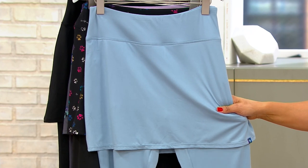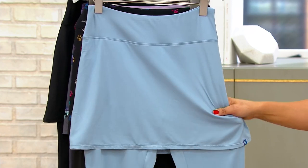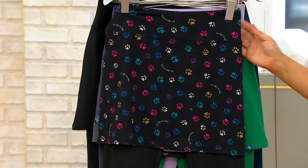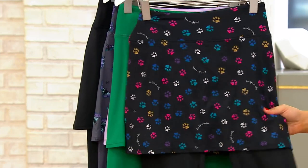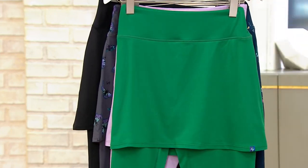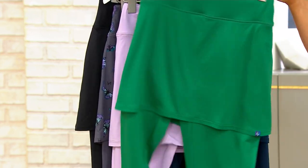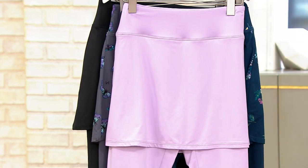$39.90 is going to be your price point. This one is called Blue Moon Ice Pop, and then we've got — how cute — Paws Black. You could wear this when you take your puppy for the morning walk. So sweet. And then we also have Kelly green — that's a great color.